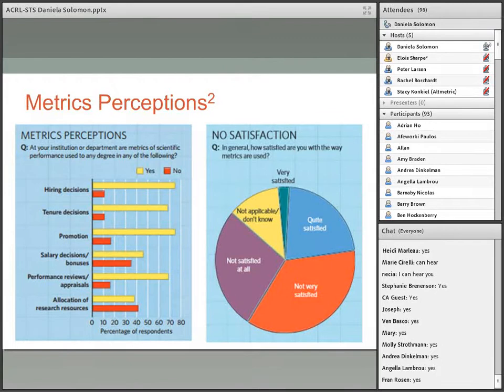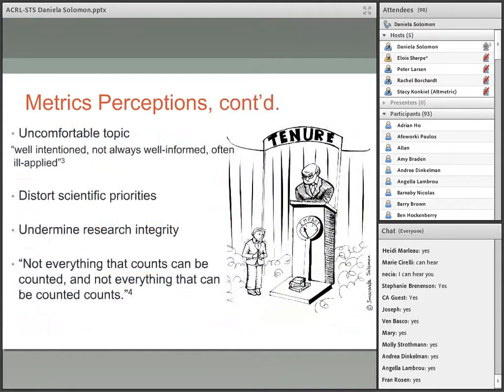A survey published in Nature News in 2010 showed that these metrics are used at many institutions for tenure and promotion, and there is strong disagreement toward their use as tools for evaluation. One reason is that metrics are an uncomfortable topic for scholars — well-intentioned, not always well-informed, often ill-applied. It is also believed that metrics distort scientific priorities and undermine research integrity by encouraging quantity over quality, publishing topics of popular interest, or causing researchers to fabricate results. As the saying goes: not everything that counts can be counted and not everything that can be counted counts.